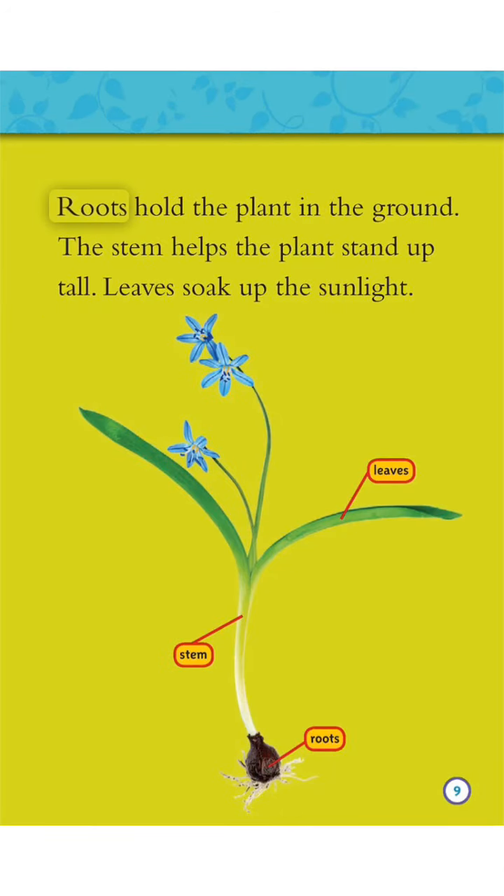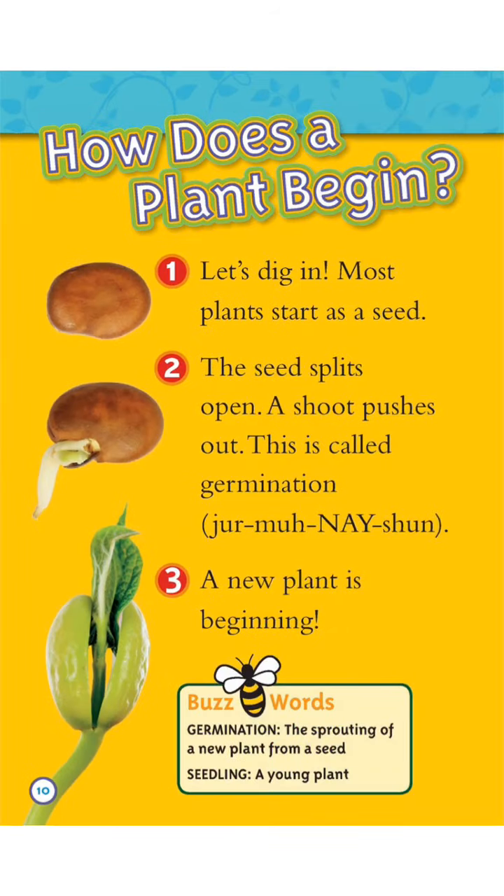Roots hold the plant in the ground. The stem helps the plant stand up tall. Leaves soak up the sunlight. How does a plant begin?